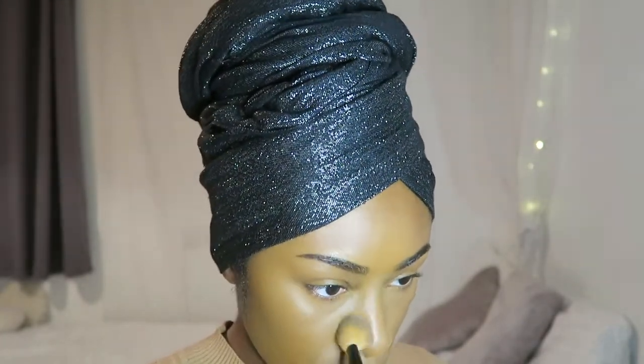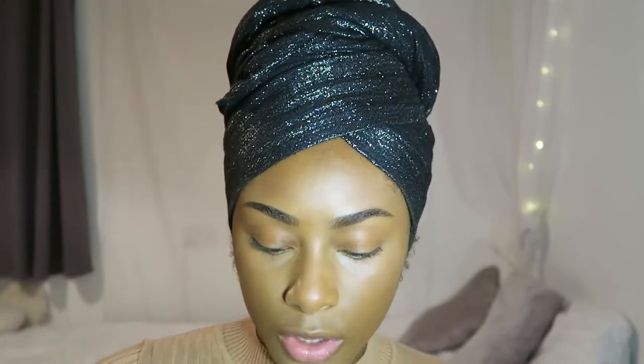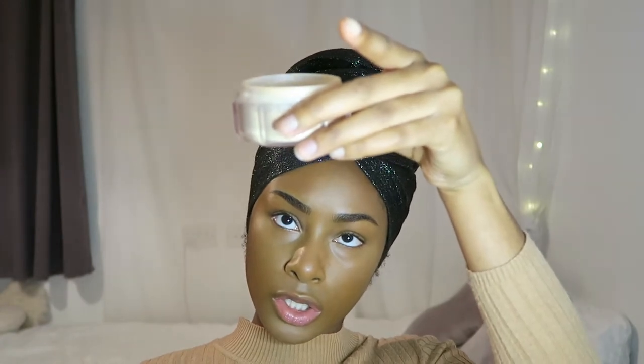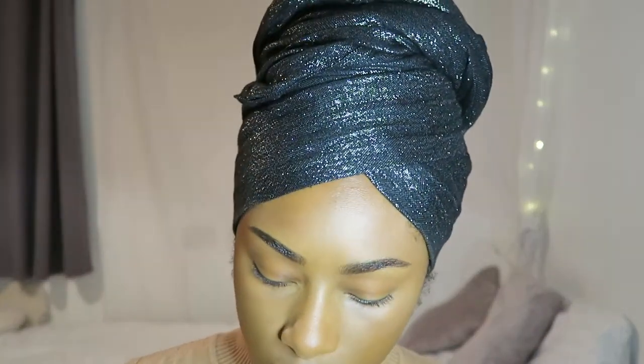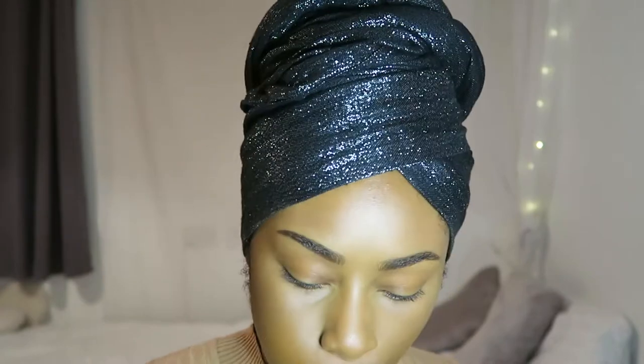My nose and the sides of my nose - I tend to get oily there. I did my forehead as well. Because I'm wearing foundation, I'm going to take a little bit of my Fenty Beauty Pro Filter Instant Retouch Setting Powder in the shade Banana and bake my smile lines, because otherwise they peek through and I don't like it.